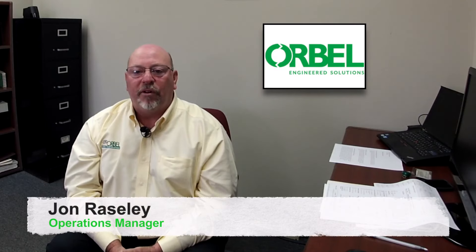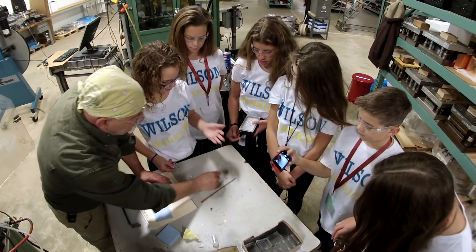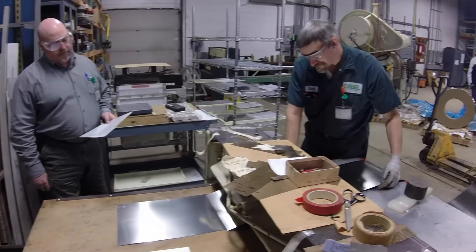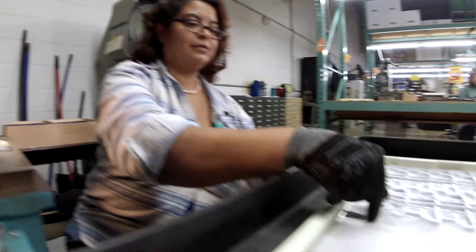There are a large number of skills that you'll find here at Orbel in our manufacturing area — everything from people skills, those involved in customer service, to the technical skills, engineering, and even the dexterity that people need for forming parts on our shop floor.